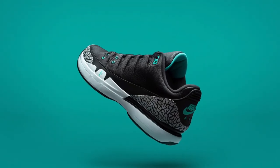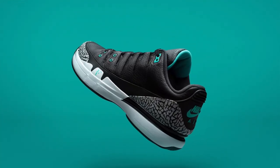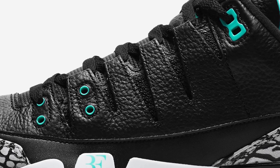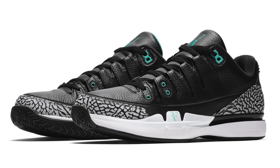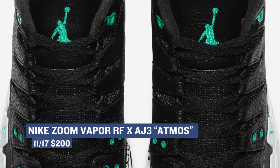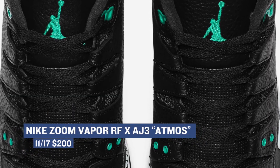If you're a tennis fan and a basketball fan, you probably already know about the Zoom Vapor dropping this weekend. The shoe is a collaboration between tennis great Roger Federer and basketball great Michael Jordan, and it mixes the Jordan 3 and Roger's signature shoe, the Vapor. The shoe also borrows a popular colorway from the sneaker store Atmos — black with a little bit of turquoise — and you can grab those for $200.